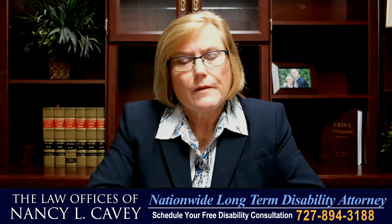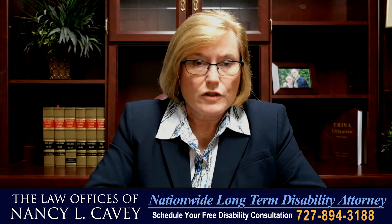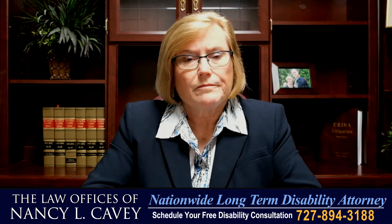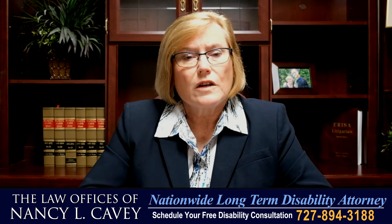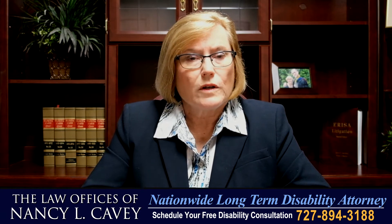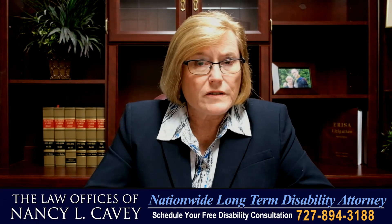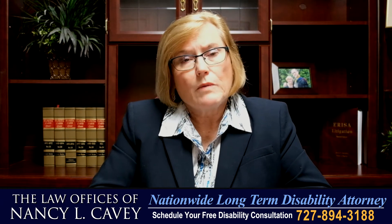So let me give you some tips for filing your disability insurance claim for COVID-19 if you are diabetic. The disability insurance company is going to be applying the definition of disability in your policy, whatever it is, and they're going to be looking at your medical records.